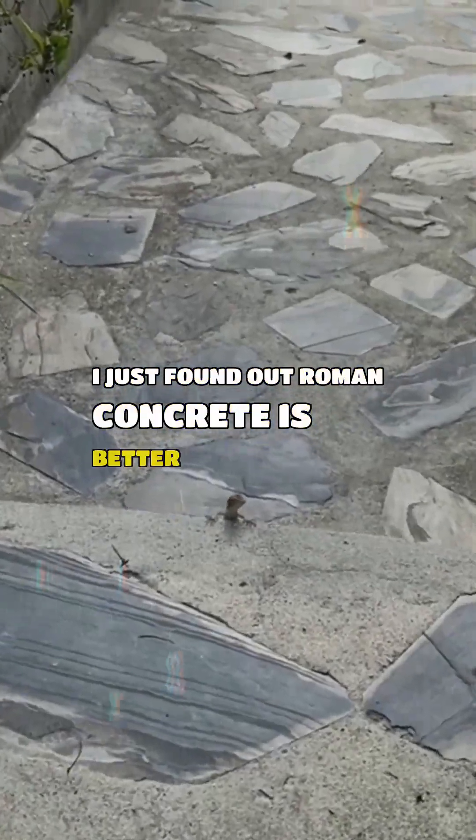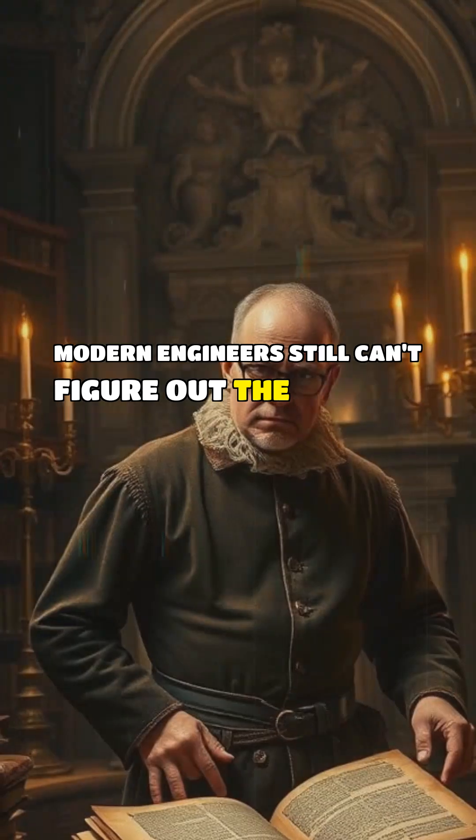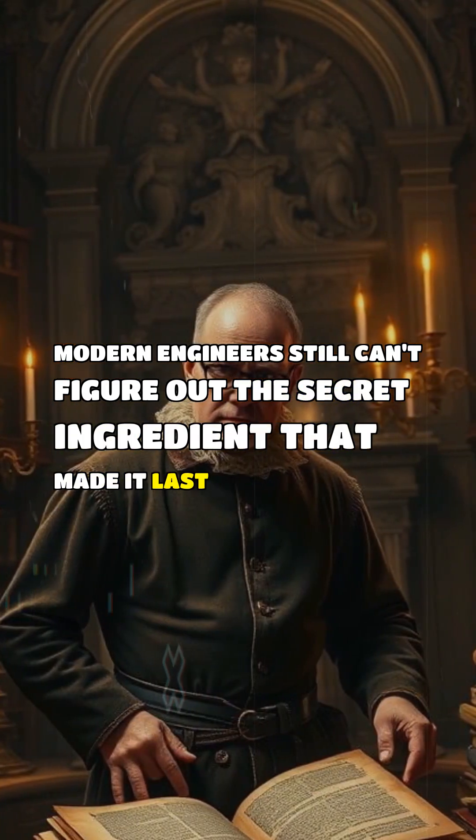I just found out Roman concrete is better than ours. Modern engineers still can't figure out the secret ingredient that made it last so long.